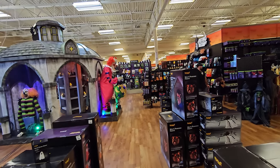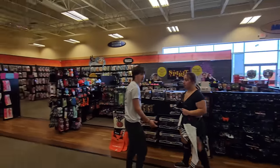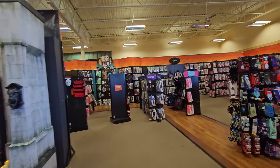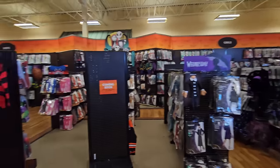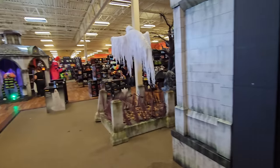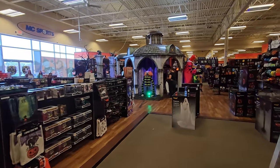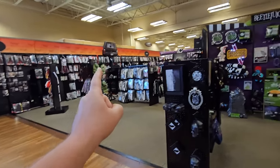Guys, this is an enormous store — look, it goes all the way over there, all the way around, and all the way over here. Let's take a little walk around because I want to find... okay, this looks like the kids section over here. Let's go to the adult section because I want to see if I can find those new Scream masks. All right, here's the adult section all around here.